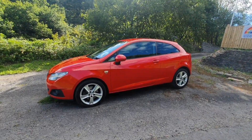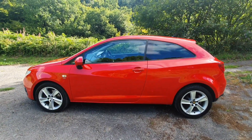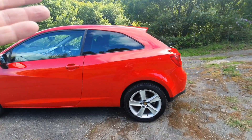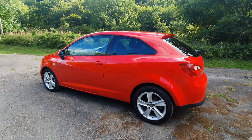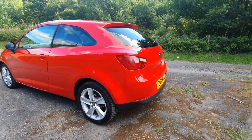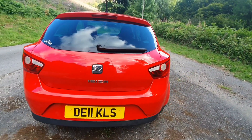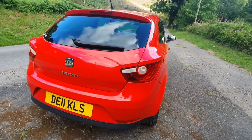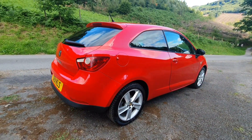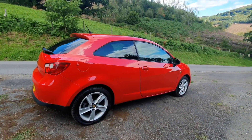Every now and again we get a car in like this where we can barely believe the mileage it's done because the condition is absolutely outstanding. It looks like it's done about 20 or 30,000 miles, but this car has actually done 133,000 miles. That's not necessarily a bad thing on a diesel, because diesel engines are designed to perform better at high mileage. A well-maintained diesel like this, even with high mileage, will feel very much as new when you drive it.